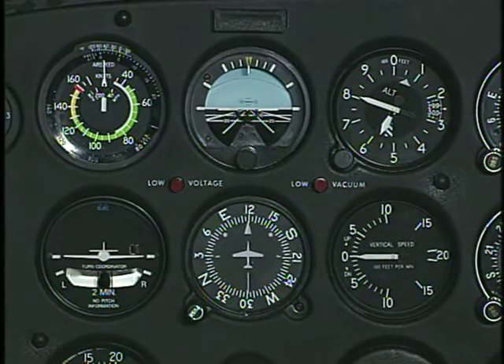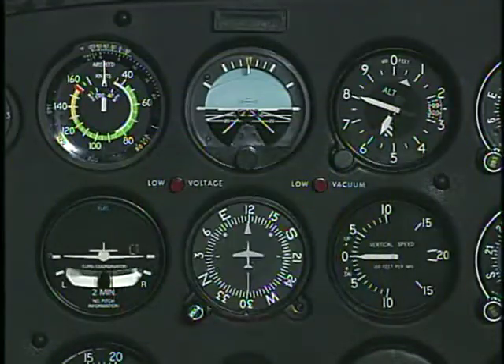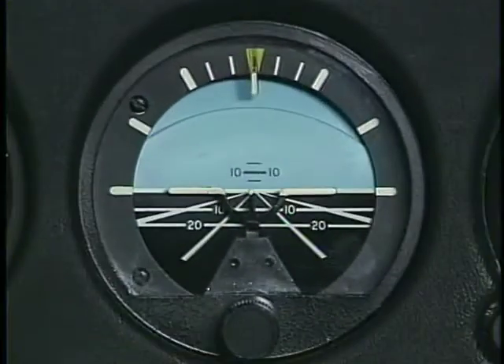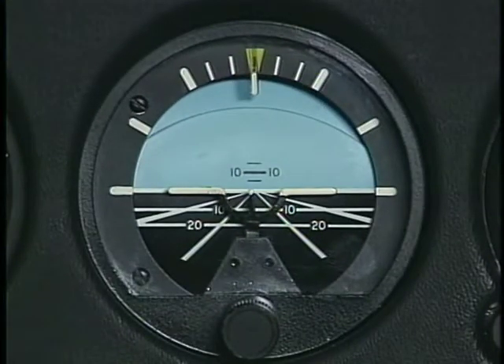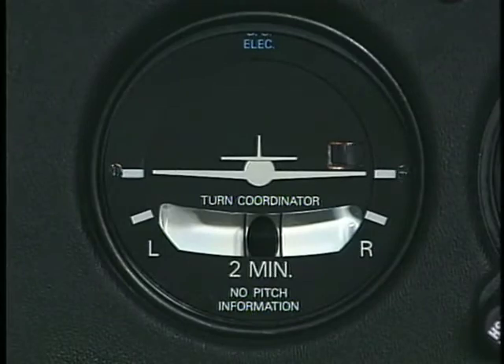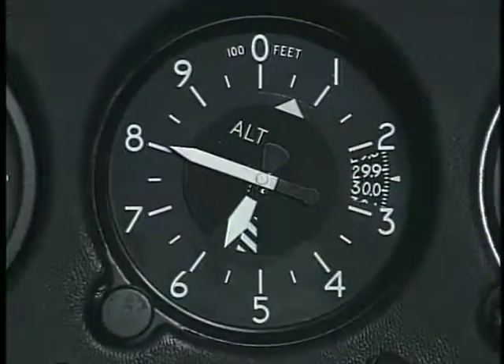The flight instruments are helpful for verifying your direction of flight, determining your airspeed, and indicating whether or not you're flying level, climbing, descending, making a turn, and your rate and coordination of turn. They also can show how fast you are climbing or descending, and your altitude.